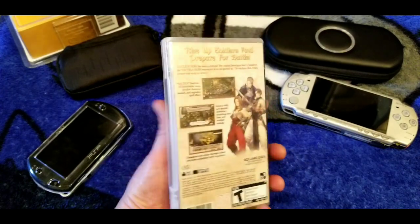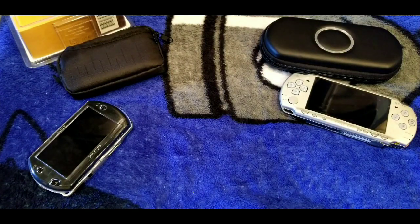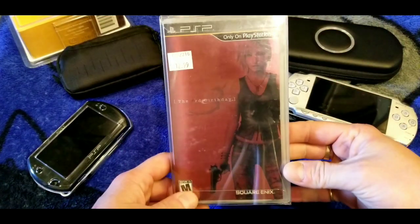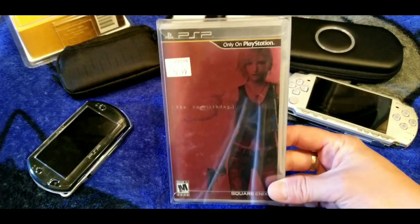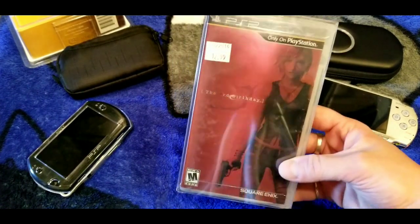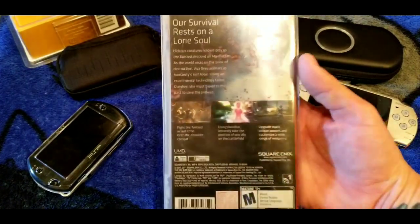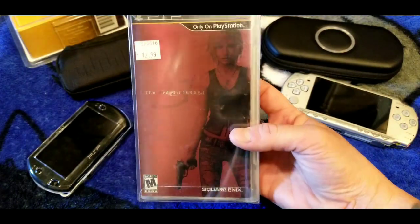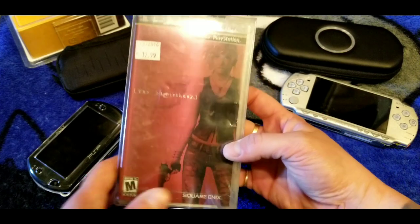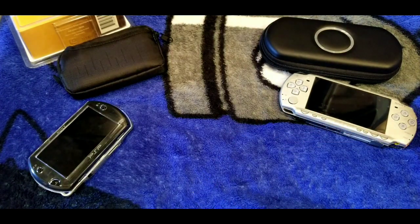Next is Tactics Ogre — I found it at the flea market years ago and never played it, but I've heard it's good. Let me know in the comments if I should try it. Here's The 3rd Birthday — this is the third game in the Parasite Eve series. I've had it for many years and actually played it, but honestly I forget what happens. I'm sure someone in the comments has it as their favorite PSP game.